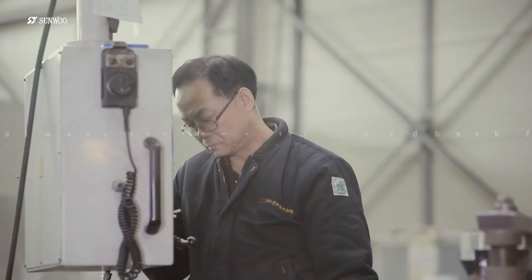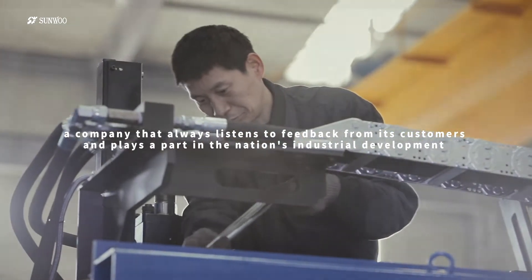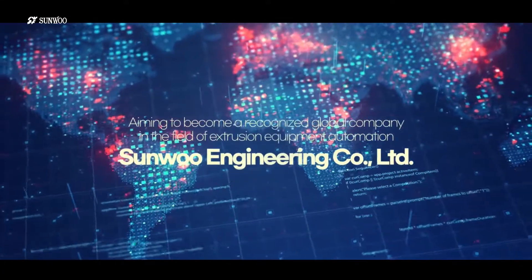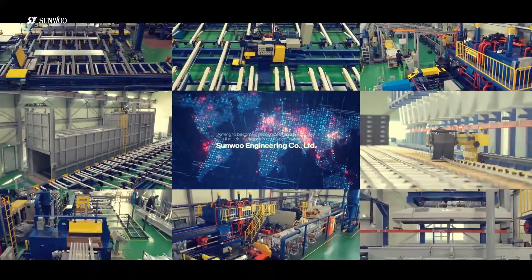SONU Engineering Co., Ltd. — a company that always listens to the voice of customers and represents a part in industrial development with a humble attitude. We, SONU Engineering, will continue to strive to become a global company in the field of extrusion equipment automation.